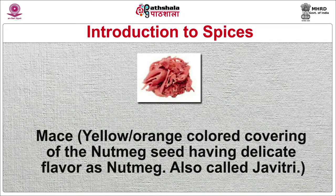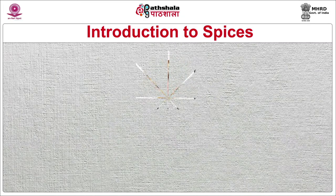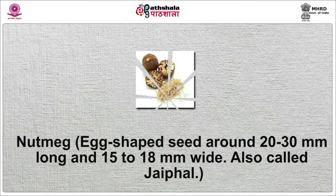Mace is the yellow or orange colored covering of the nutmeg seed, having a delicate flavor similar to nutmeg, also called javitri. It is used to impart a light orange color to stews. Nutmeg is an egg-shaped seed around 20 to 30 mm long and 15 to 18 mm wide, also called javitri. Mainly used in Indian Mughlai cuisine, it is also a main ingredient in garam masala and puran poli — a sweet flat bread made of mashed cooked grams and jaggery. It is used sugar-coated in Malaysian cuisine as a topping and in the ice cream-like dessert named Ais Kacang.